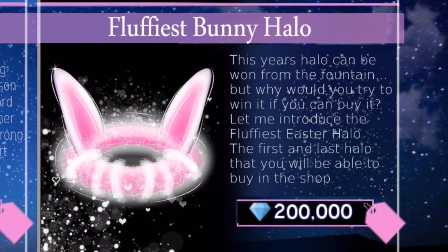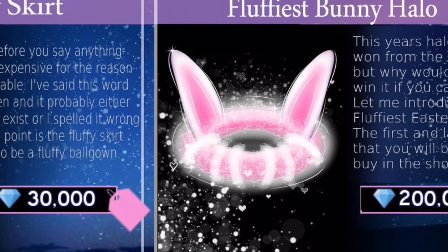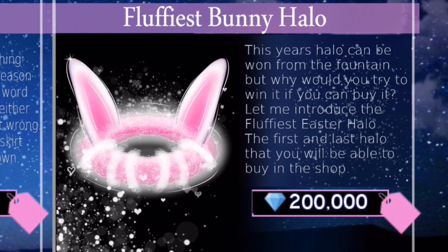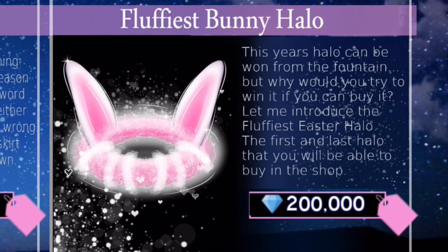Finally, the fluffiest bunny halo. This year's halo can be won from the fountain, but why would you try to win it if you can buy it? This is the first and last halo that you'll be able to buy in the shop for 200,000 diamonds. It looks so cute - I love how it has those bunny ears on it. It's a really cute shade of pink and it's sparkly as well. To be honest, I don't think there's ever going to be a purchasable halo because of trading.